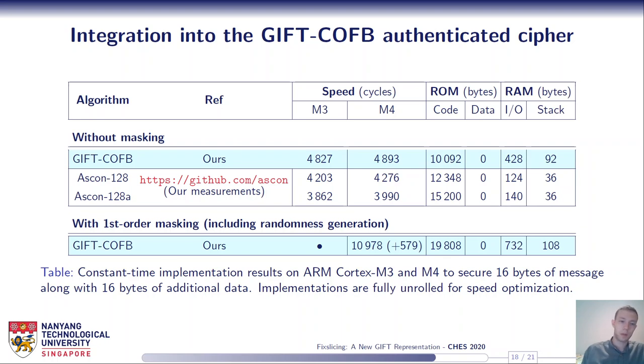We also looked at the benefits of fixed slicing in the context of the NIST LWC standardization project. By integrating our fixed-slice GIFT implementation into the GIFT-COFB authenticated cipher and comparing it to ASCON — part of the CAESAR portfolio and one of the fastest NIST LWC algorithms in software — we see that GIFT-COFB is competitive with ASCON, not as fast, but not far behind. Looking at the NIST LWC benchmarks, GIFT-COFB ranks among the top five on most microcontrollers.